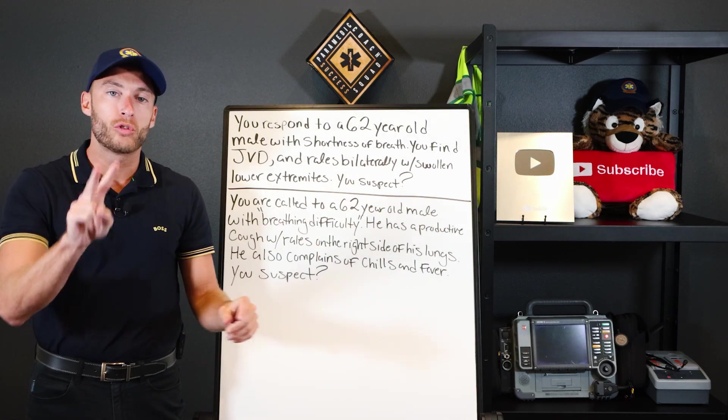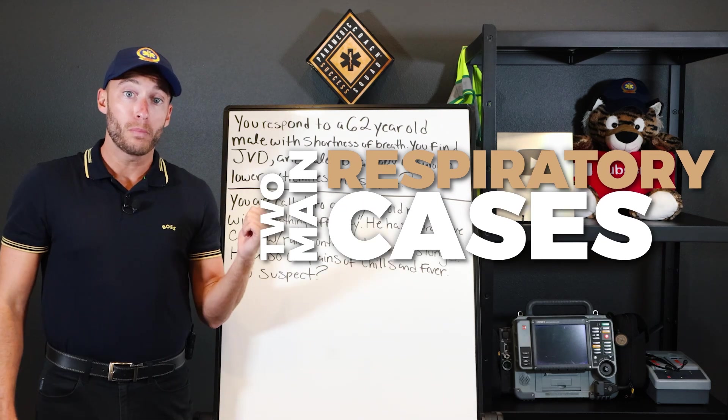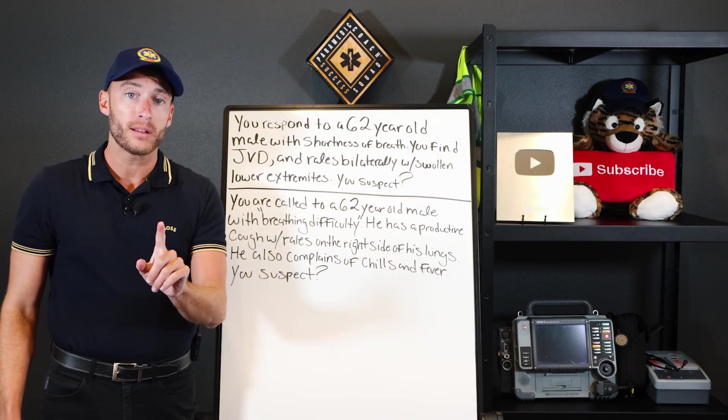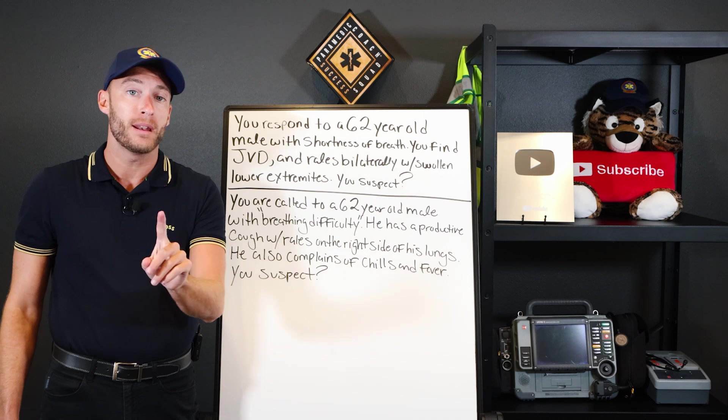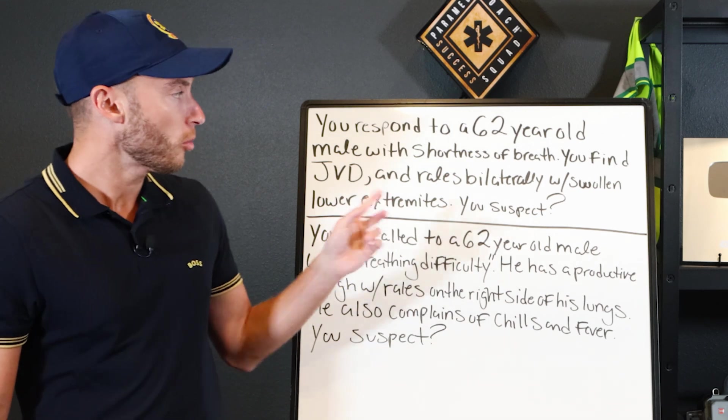In this video, I'm highlighting for you two main respiratory cases. You're responding to two different 62-year-old men. They both can't breathe. What do you think's going on? Here's what we got.